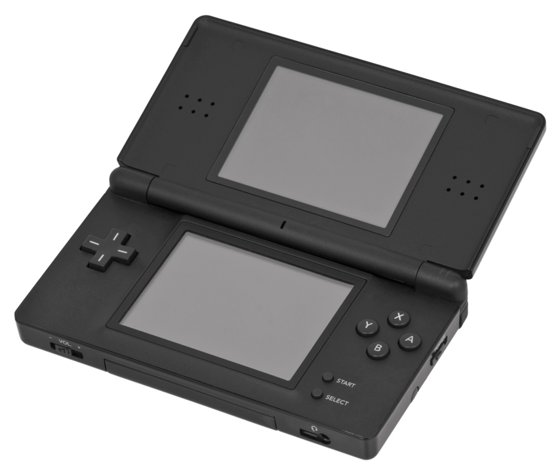This is a list of games and applications for the Nintendo DSi handheld game console available for download via the DSi shop in the PAL region.